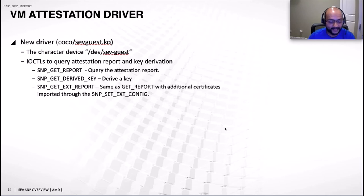A key difference between SEV/SEV-ES and SNP is attestation. In SEV and SEV-ES, the attestation report was generated before the VM was booted via a launch measure command. With SNP that model has changed — the guest OS can request an attestation report at any time and multiple times. A new SEV guest driver provides ioctls including get report, where the guest can supply user data as part of the report request.